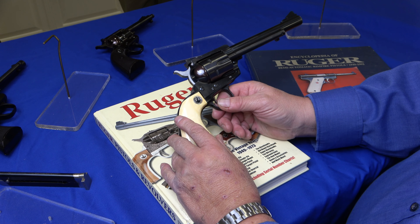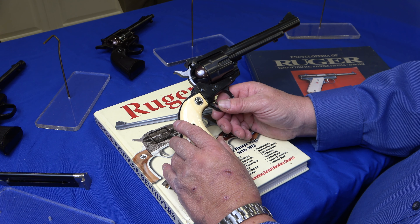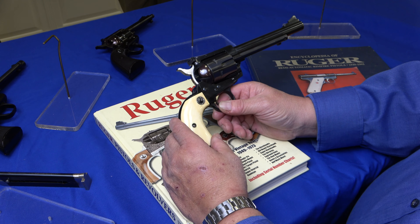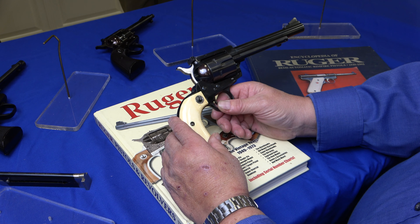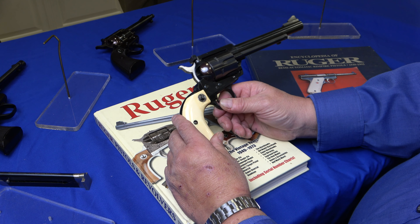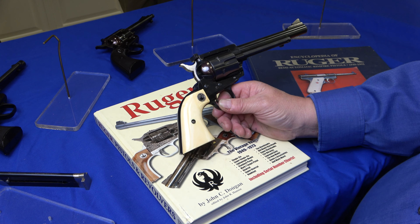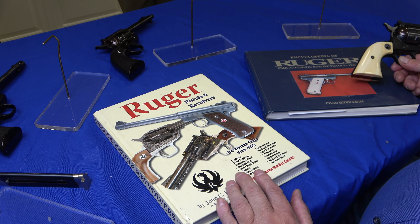The .44 — they made 29,000 of them. The thing about collecting Ruger's is they really didn't make all that many compared to Colt and Smith & Wesson, so they actually are hard to find. Today at the show, we won't be able to find five of these — and that would be a lot.